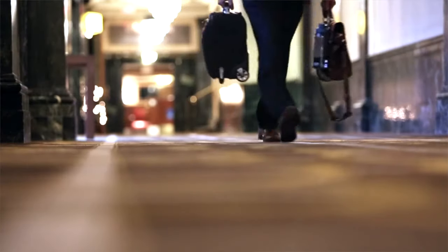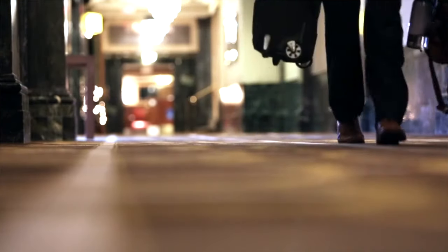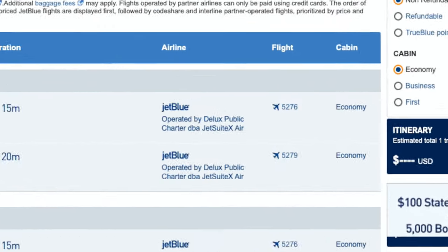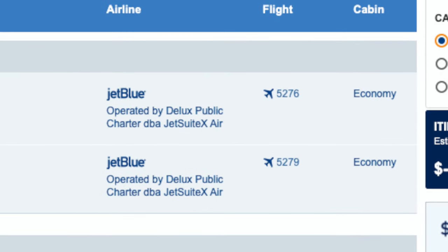One concern with booking a JetSuite X flight for work is the perception associated with it — most companies have a policy of no business class for shorter flights. However, keep in mind that you can book through JetBlue, so it won't seem as obvious and will still list the flight as economy class. I feel like someone would have to be paying special attention to notice it's actually a JetSuite X flight.